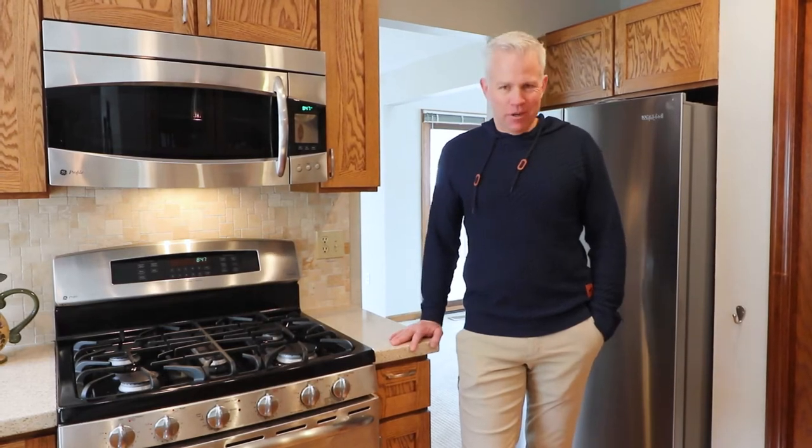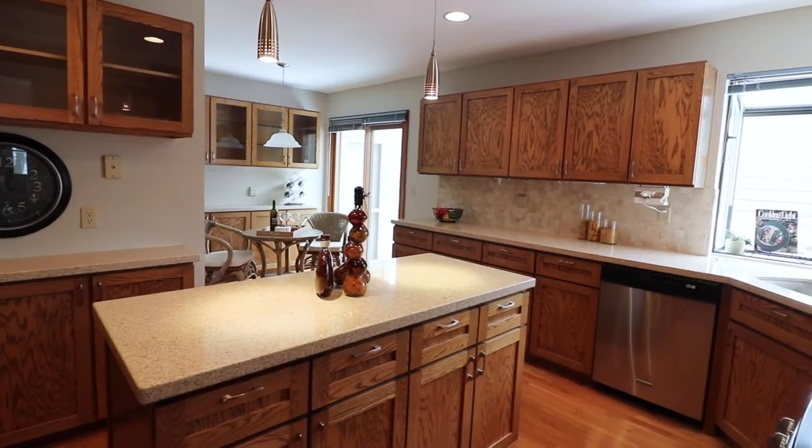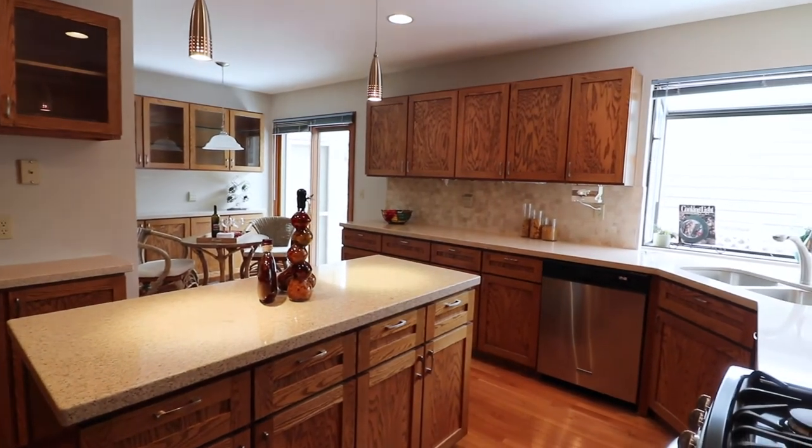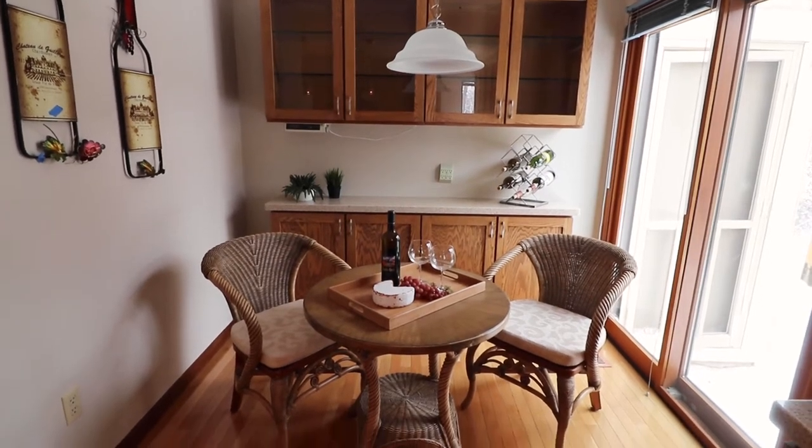Imagine preparing a home-cooked meal in this relatively recently updated kitchen. Everything you need from a gas range to stainless steel appliances throughout, and access to the side yard right from the kitchen.